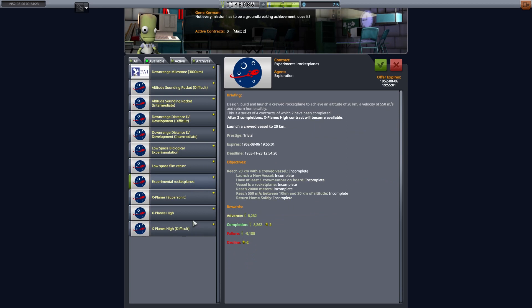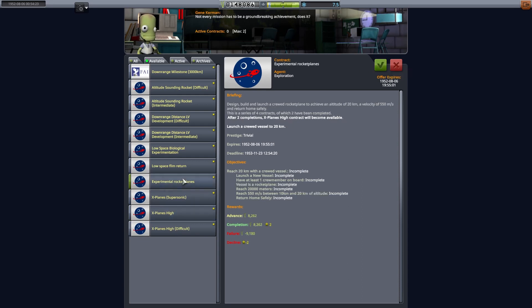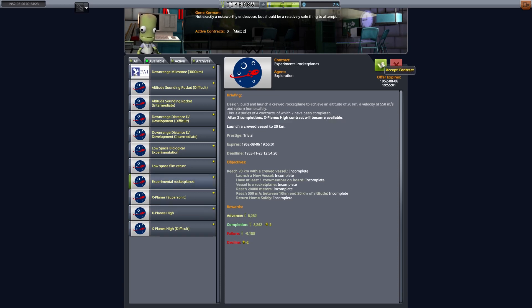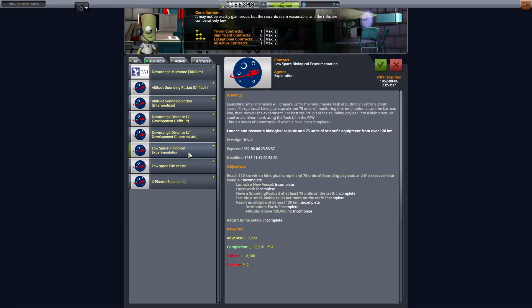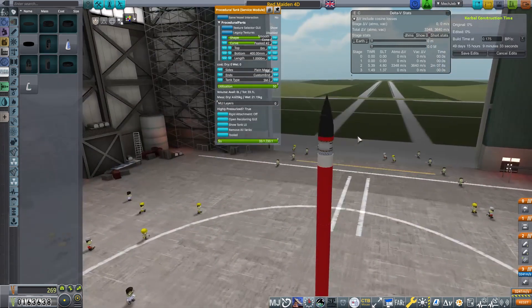We've got a lot of contracts available now because we've been doing those rocket plane contracts and the suborbital contracts. It's just what's going to fit for us at the moment. I'm trying to move between rockets and rocket planes primarily because the rocket planes and flying-high contracts have cool-down periods on them. So we're going to take our rocket plane contract which is 20 kilometres and 550 metres per second, and also a biological sample mission at 120 kilometres.